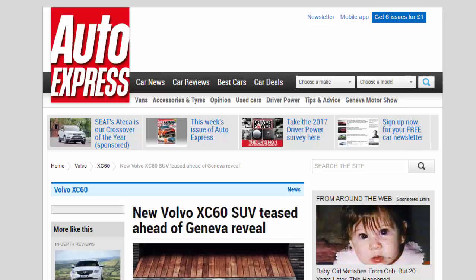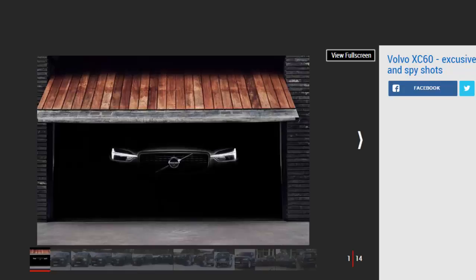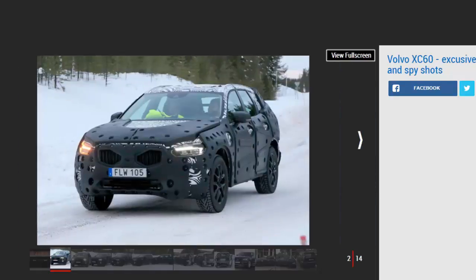New Volvo XC60 SUV teased ahead of Geneva reveal. A new mid-sized Volvo SUV is on the way with an XC90-inspired look. Here are all the details plus exclusive pictures and spy shots. Volvo's product overhaul is full steam ahead in 2017, and the next arrival from the Swedish manufacturer looks set to be a fresh midsize crossover in the form of a new XC60.